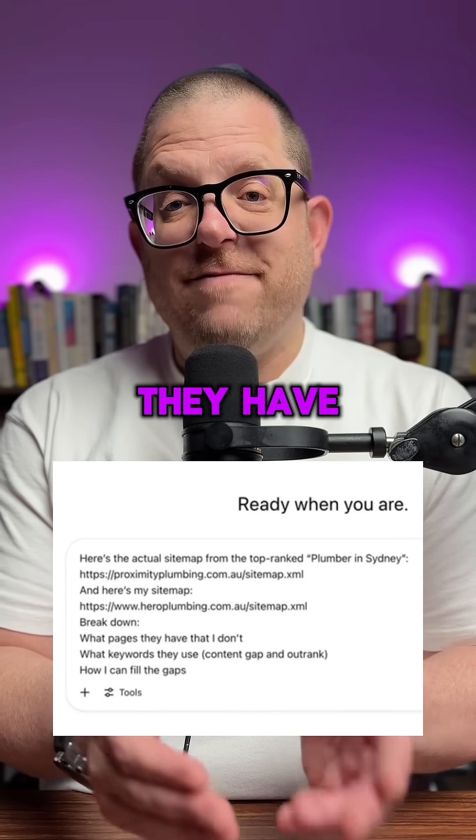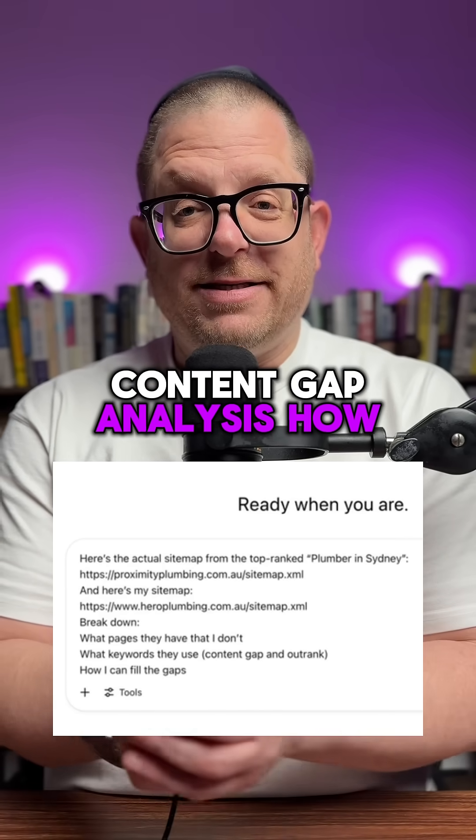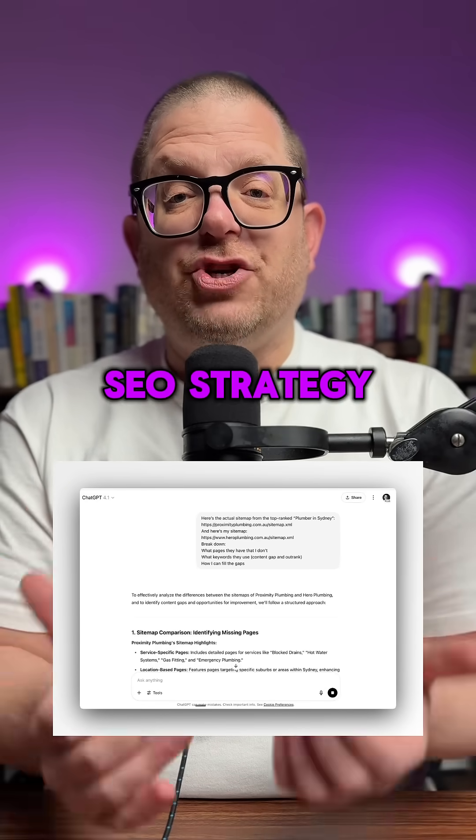Breakdown what pages they have and I don't, what keywords they use — content gap analysis. How can I fill in the gaps? Press enter and after a few moments, ChatGPT is going to give you a whole SEO strategy that you can use.